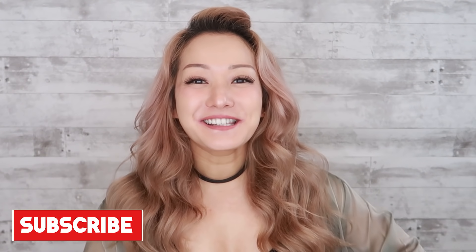Welcome back to my channel! I'm Reina Scully, coming to you from quarantine in Japan.